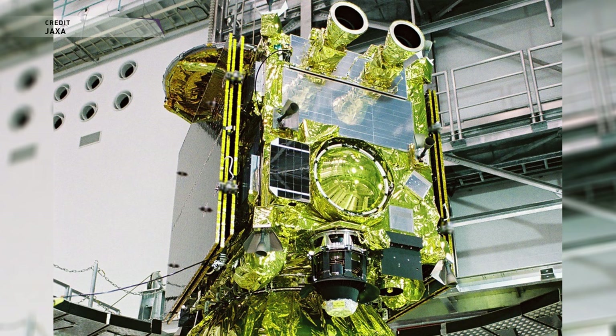Hayabusa 2 was designed with ion engines to perform multiple long burns and adjust its course in its heliocentric orbit, and get a gravity assist from an Earth flyby and adjust its course as needed for the eventual rendezvous with Ryugu in early June this year.